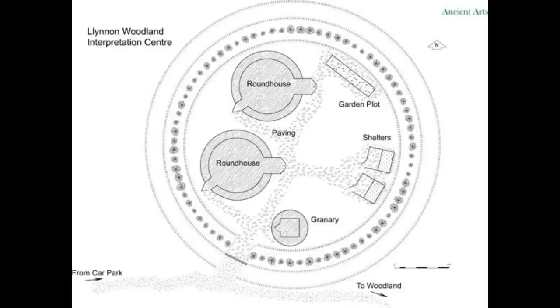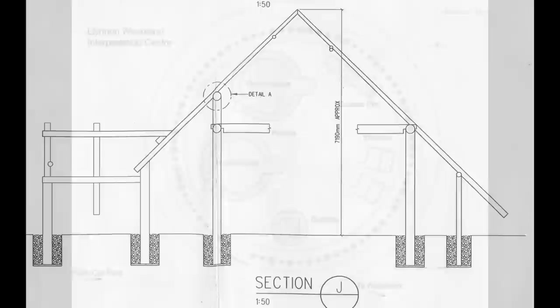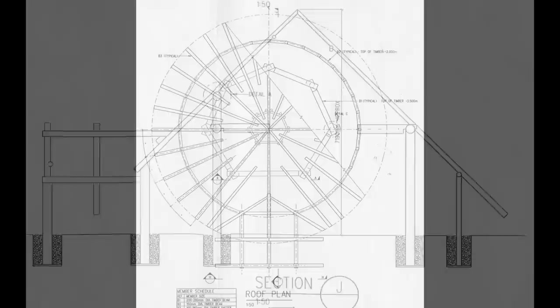The design for the centre consists of two roundhouses and associated structures within a bank and ditch enclosure. The structure of the roundhouse is based on a cylinder shape forming the walls with a cone shape forming the roof, making it a very strong building indeed.